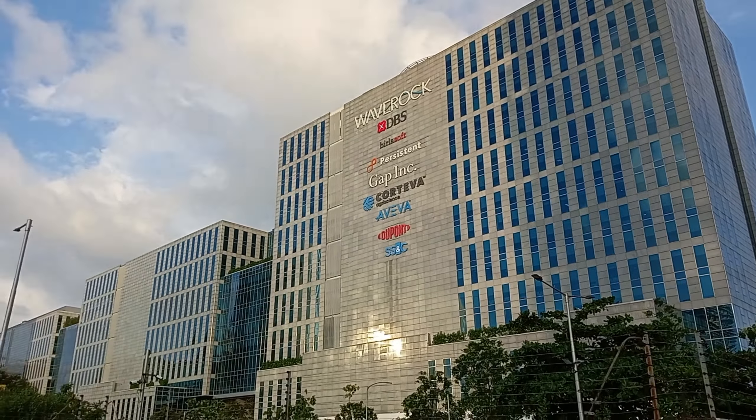We have to look at different companies in this complex. There are some buildings here, and different floors are divided among different occupants.